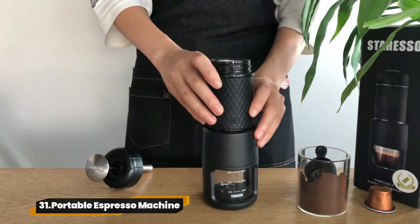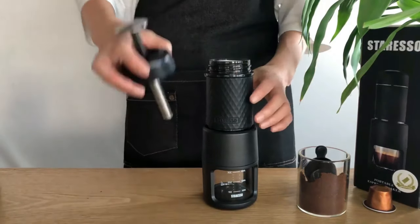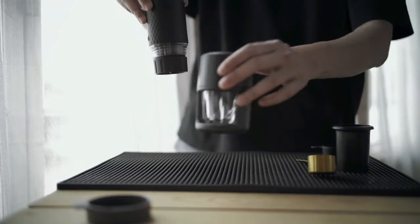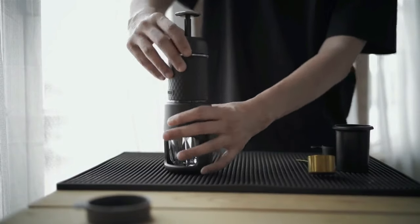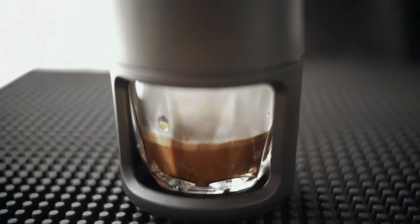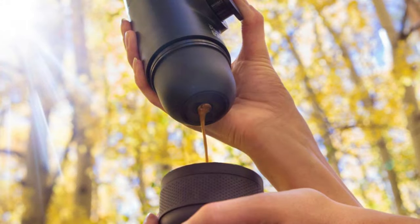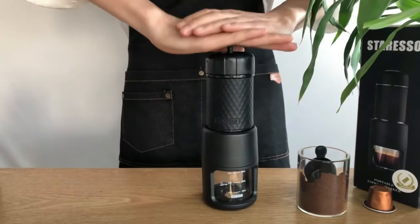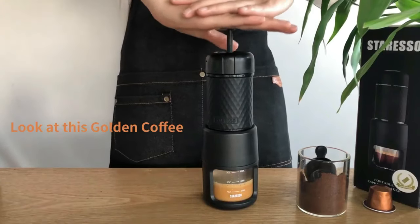31. Portable Espresso Machine. Get ready to elevate your coffee game with the Wacaco MiniPresso GR. No batteries needed — just pure manual espresso power. It's lightweight and compact, making it perfect for camping or on-the-go adventures. With simple operation and compatibility with any coffee bean, you'll be sipping authentic espresso wherever you roam.